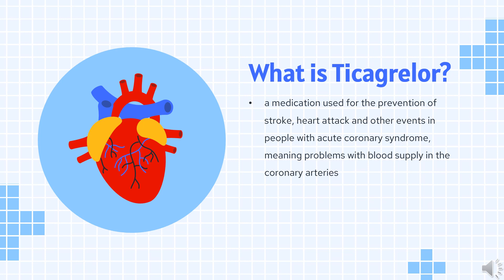Ticagrelor, sold under the brand name Brilinta among others, is a medication used for the prevention of stroke, heart attack, and other events in people with acute coronary syndrome — meaning problems with blood supply in the coronary arteries.